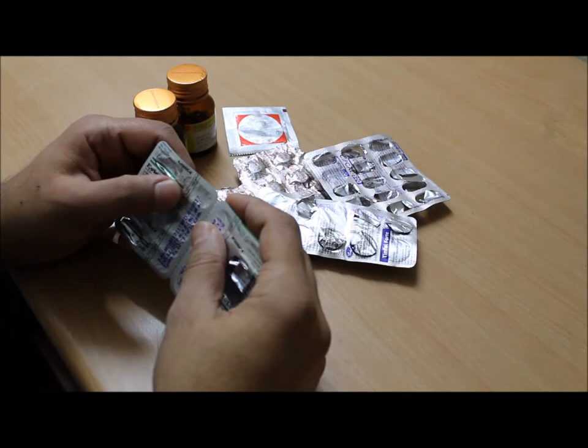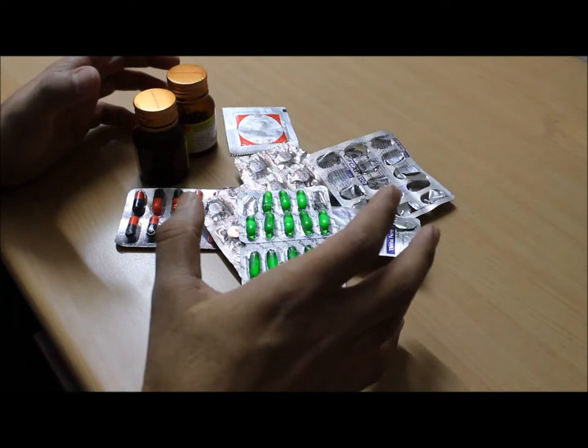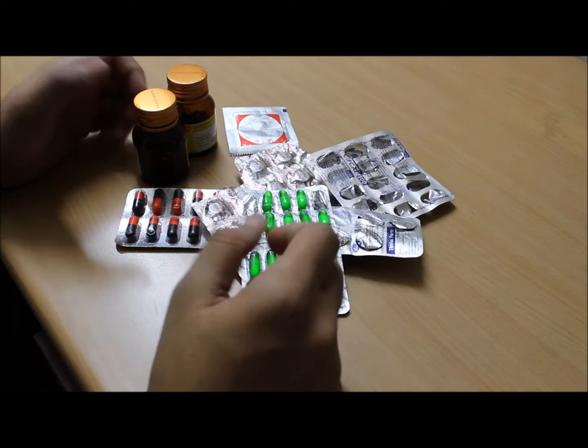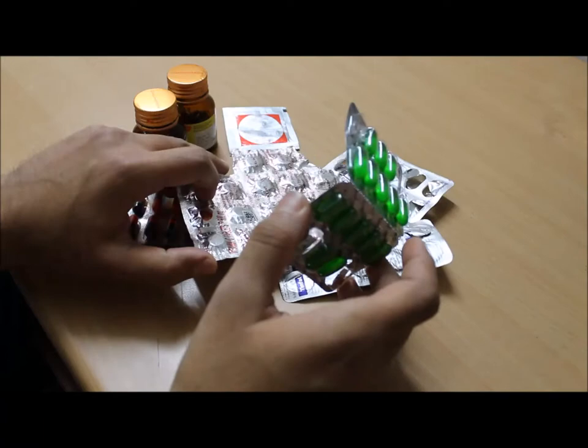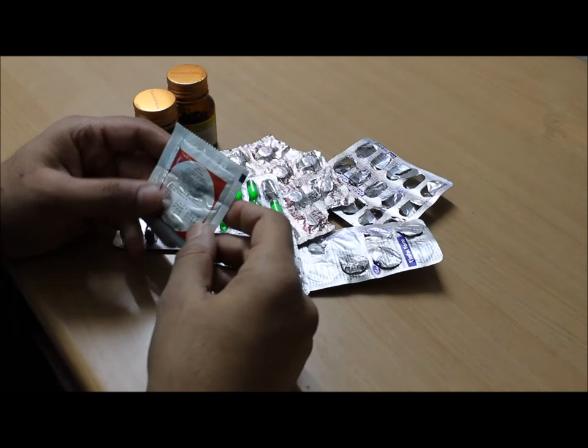These are vitamin E tablets containing 400 milligram vitamin E, and you can take them twice a day. These vitamins — vitamin A, C, and E — all three act as antioxidants, so they provide antioxidant benefits to our body.